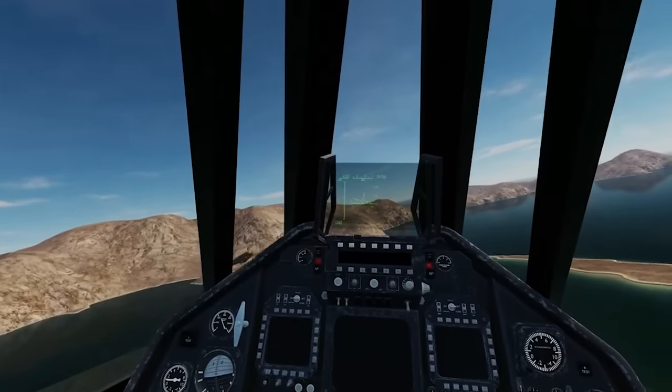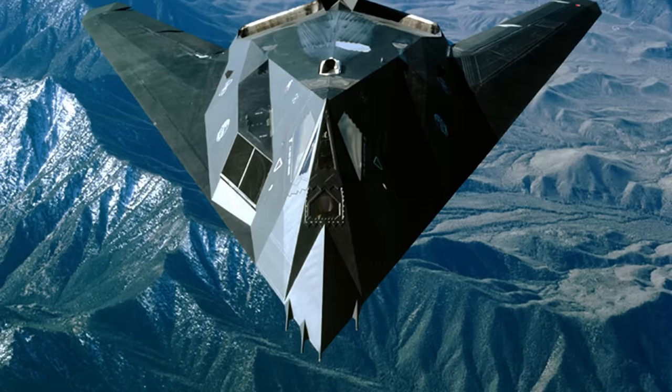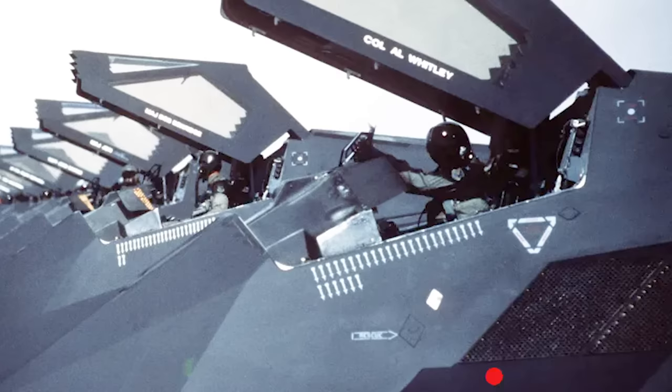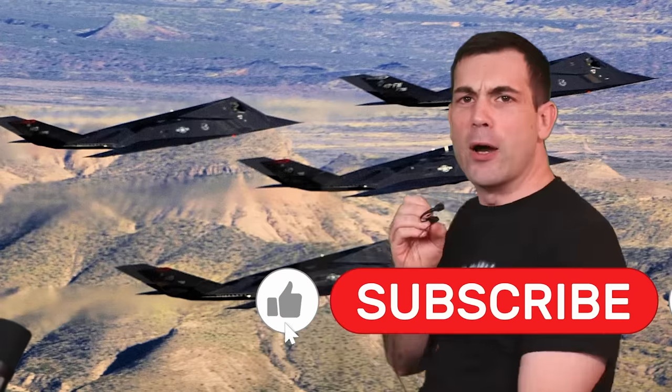Why, after all these years, is the military potentially still deploying a decades-old platform in combat in the Middle East? Lock on to that like and subscribe button and let's find out.